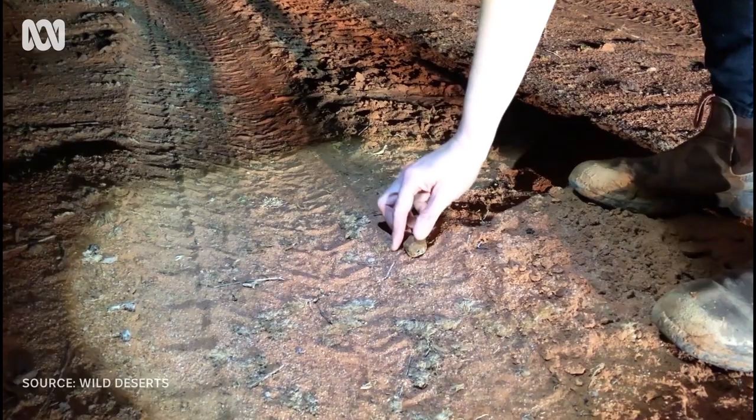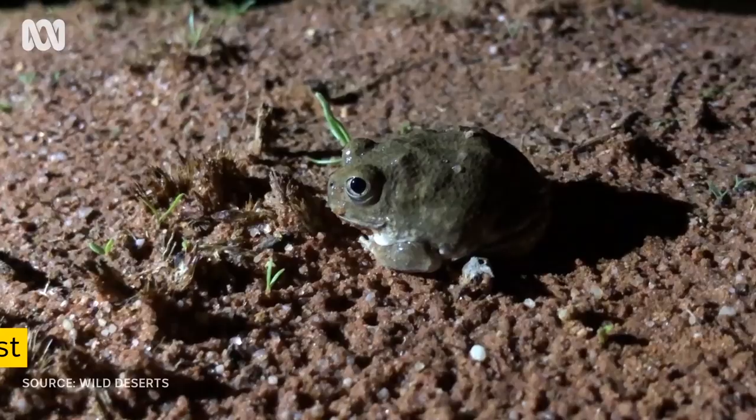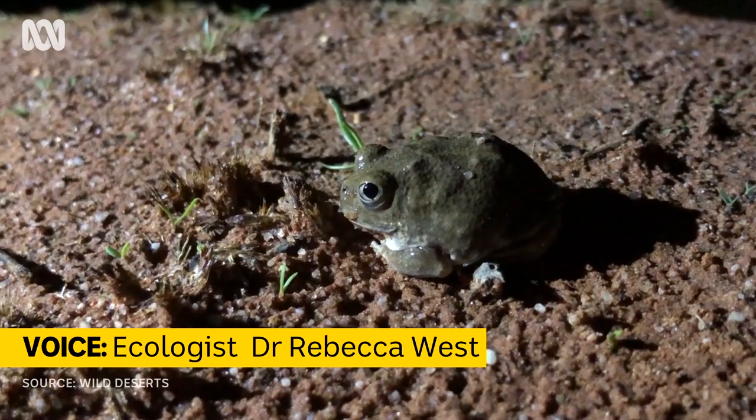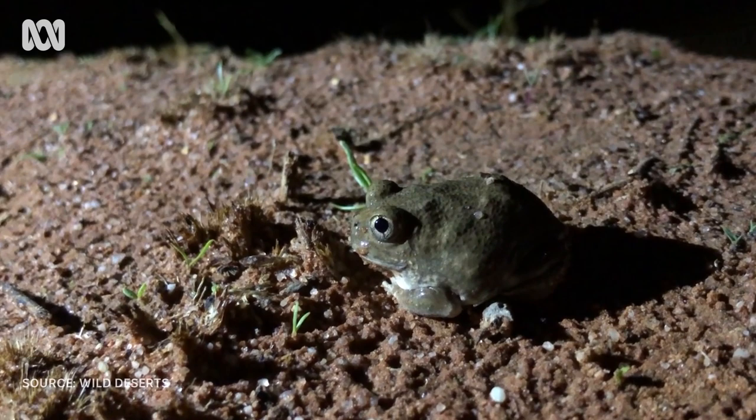The burrowing or trilling frog spends most of its typically 20-year lifespan underground, only surfacing for a few weeks of their whole life. Here's the burrowing frog, or the trilling frog, near Neobatrachus sutor. We've just come up to this pool — it's only about 20 by 20 metres — and there's over 100 of these guys all swimming around and sitting up on the edge.